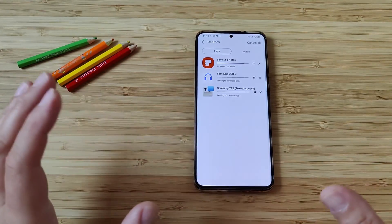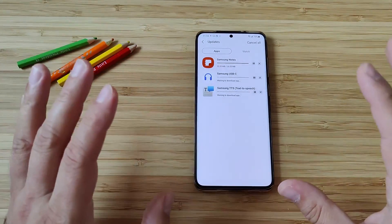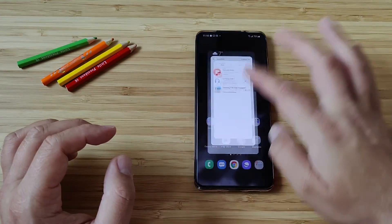Maybe if you have an older device the updates are not going to be so often. But I promised to show you something very interesting at the end of my video.